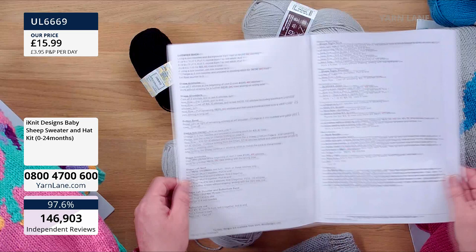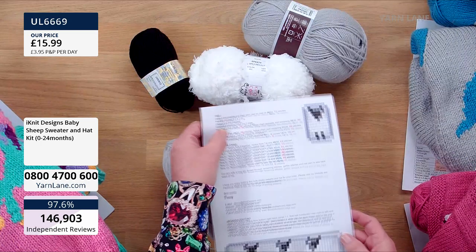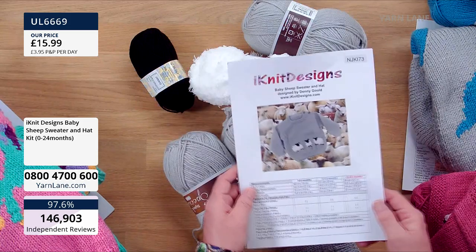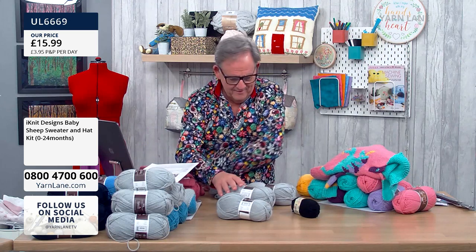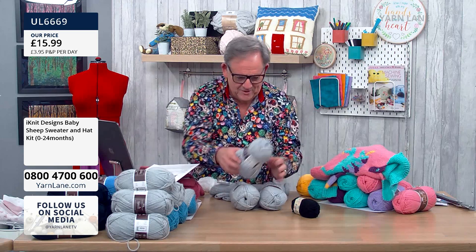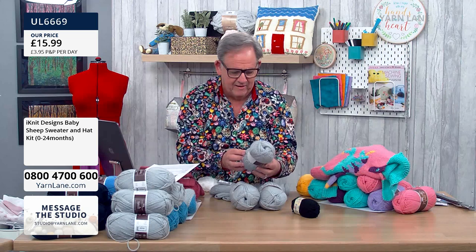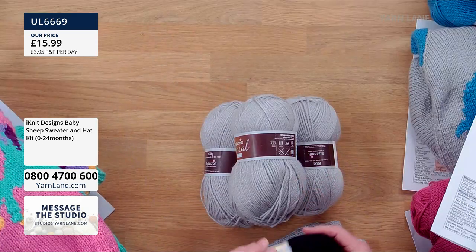There is a hat pattern in there as well, so you can make both. So you get three balls of the grey, which is Stylecraft Special Aran, 100% premium acrylic, and this one is called Silver — 100 grams in there. And then you get a baby little ball of Dolly Mixed Double Knit, 25 grams in black.